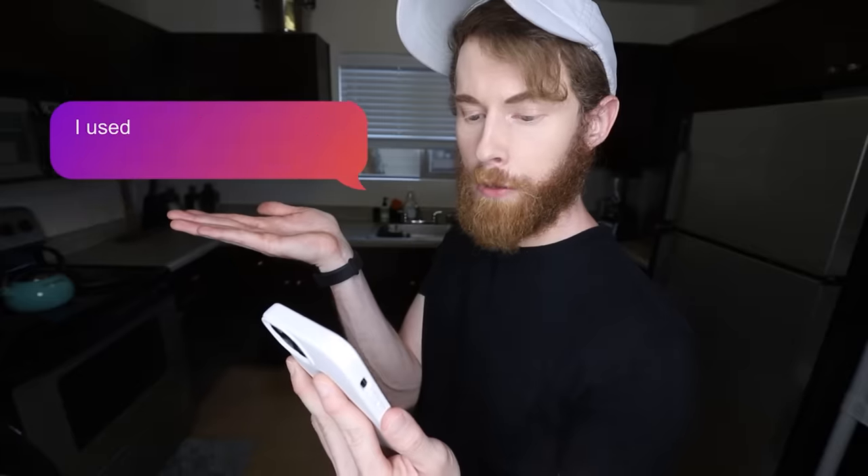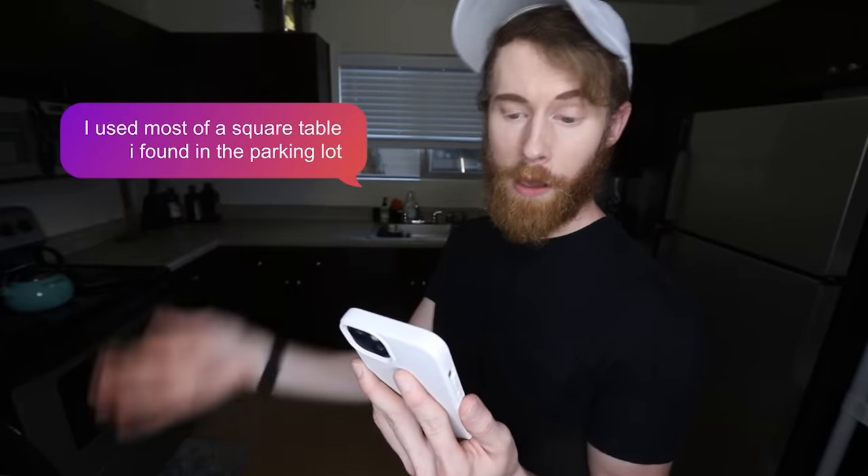Step one: I used most of a square table I found in the parking lot. Guess we're going shopping. I'll be back.